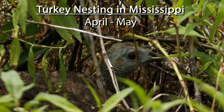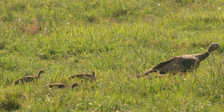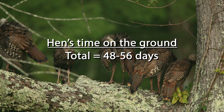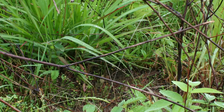Most adult turkeys are going to lay a nest, and here in Mississippi that usually happens around mid-April to mid-May. It takes a hen about 10 days to lay her eggs and about 28 days to incubate them. Then there's about another two weeks where the poults are flightless. So there's almost a 60-day window where hens and their young are highly exposed to predation and have to have really good ground cover to remain hidden.